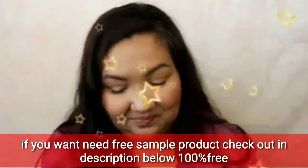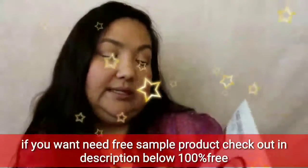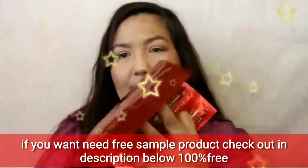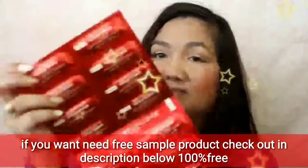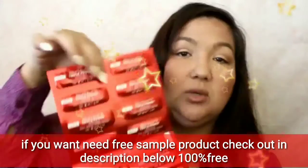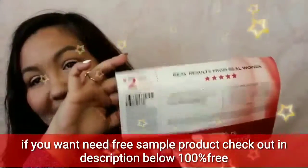Next is the L'Oreal Revitalift Triple Power Intensive Moisturizer, and this was a generous one — it's 14 samples for 14 days. I've never tried this either. You use one packet AM and PM for 14 days — it's the Revitalift Challenge. Use half in the morning and half in the evening. And there's a two dollar off coupon if you like it.